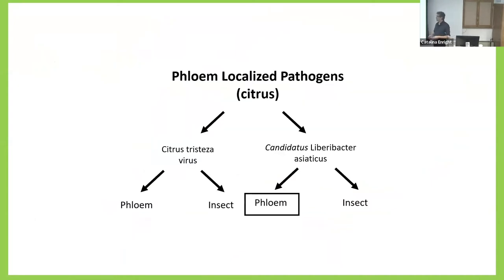In my lab, like Sandy said, we focus on pathogens that are phloem-localized in citrus, and we have two favorite pathogens. One is the citrus tristeza virus, and the other is Candidatus liberibacter asiaticus, which is a bacteria. For both of them, we look at the plant host and the insect host, studying the interaction between pathogen and host. But today I'll focus on the phloem association between Candidatus liberibacter asiaticus and citrus.